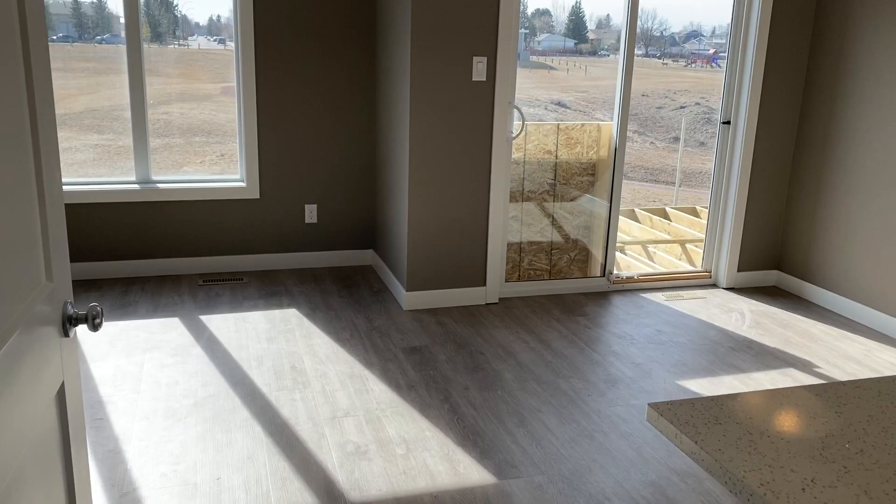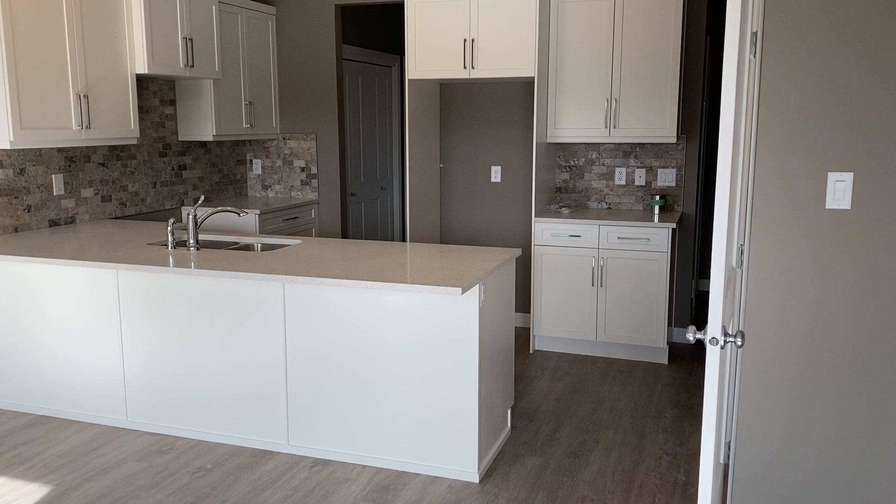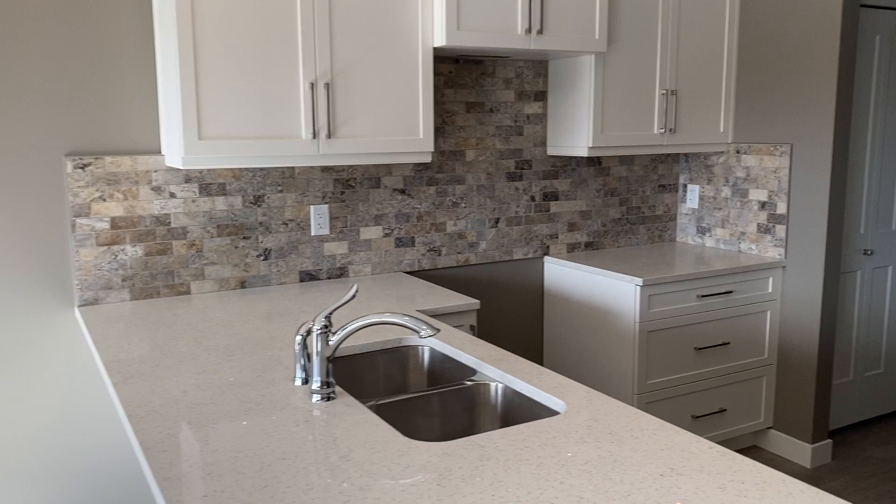Beautiful coulee view with paths for healthy living. Sunshine South exposure, grand kitchen with granite countertops — white on this particular one. Different types of flooring, and we can still custom build with the colors you want. Single attached garage and stainless appliances included.